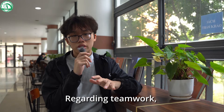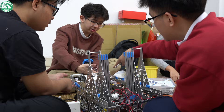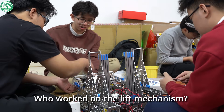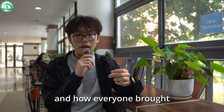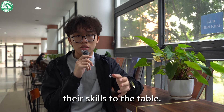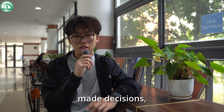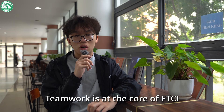Regarding teamwork, show how team members contributed to the mechanical aspects. Who designed what? Did someone focus on the intake mechanism? Who worked on the lift mechanism? This section highlights team collaboration and how everyone brought their skills to the table. Showcase how your team worked together, made decisions, and learned from each other. Teamwork is at the core of FTC.